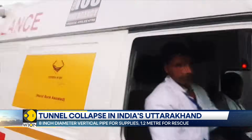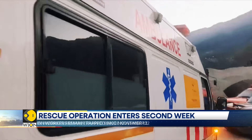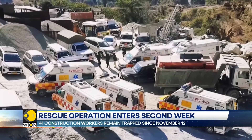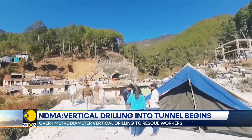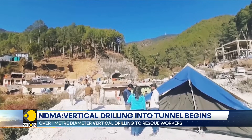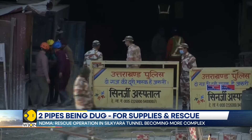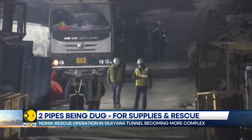A total of 41 ambulances are stationed at the Silkyara Tunnel site ensuring medical readiness. The trapped workers will be pulled out on wheeled stretchers tied to a rope. After the operation is complete, the workers will be medically examined. Doctors, including psychiatrists, are present at the site along with some family members of the workers.